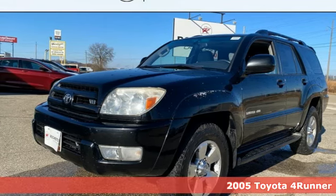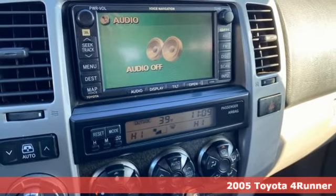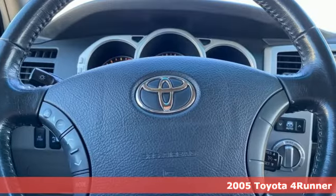Here's a 2005 Toyota 4Runner. Toyota: steered by ingenuity, driven by passion. And with features like these, every drive's a pleasure.